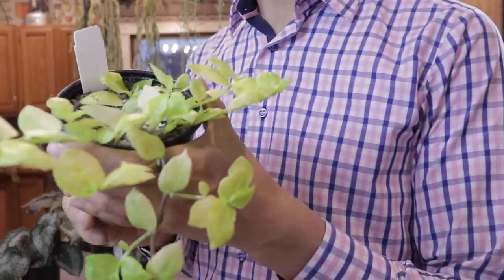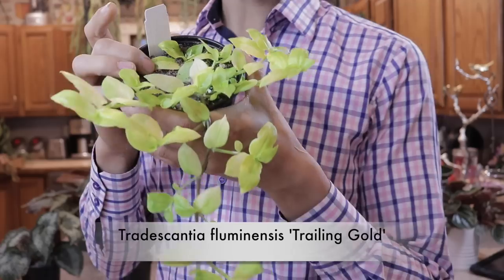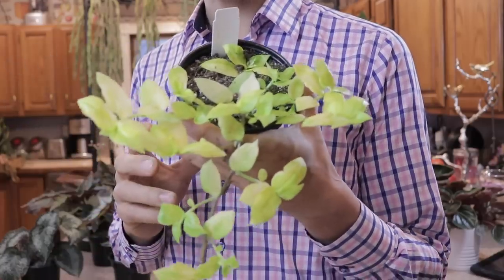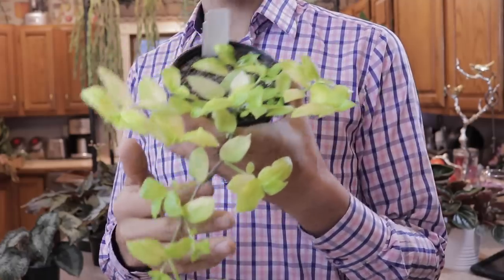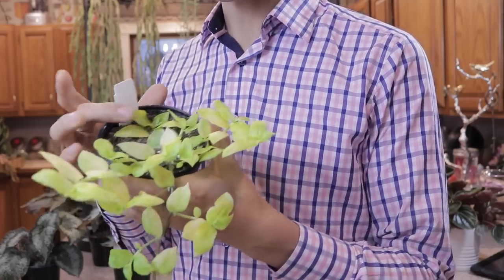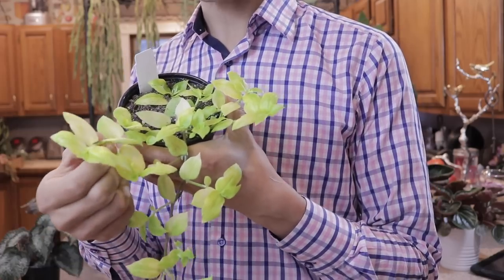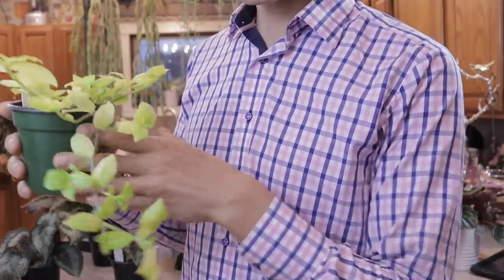This is a Tradescantia called Trailing Gold. I actually saw this on Steve's Leaves website and then saw it at the nursery, so they had some smaller plants I could purchase. These grow very quickly, and I was told by the greenhouse that this chartreuse variety does not tolerate high light — they actually need a little protection and shade because the chartreuse foliage will burn and scorch if given too much light. Really excited to try this.